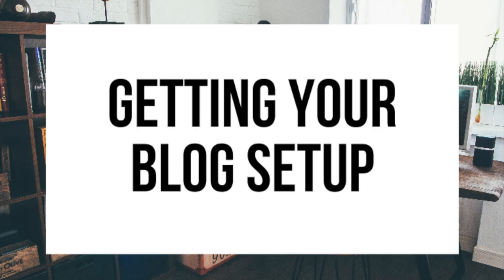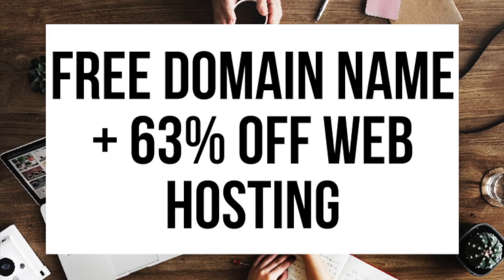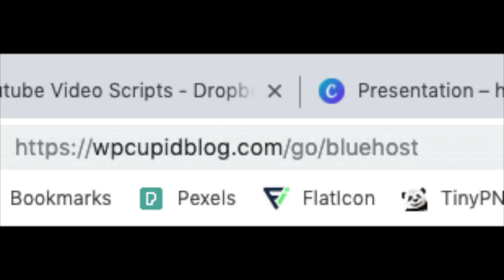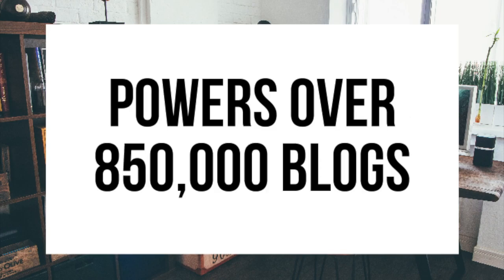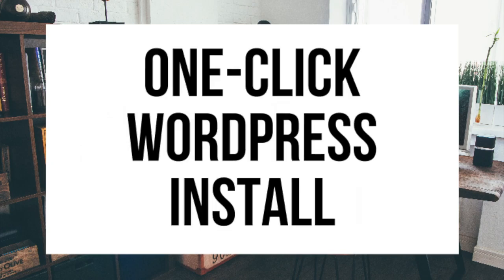The first thing you want to do is head on over to Bluehost via the link I provide in the description. Through that link you'll get a free domain name and up to 63% off web hosting. You can also enter wpcupidblog.com/go/bluehost in your address bar. Bluehost powers over 2 million websites worldwide and over 850,000 blogs. They are recommended by WordPress themselves since 2005 and will instantly install WordPress for you.